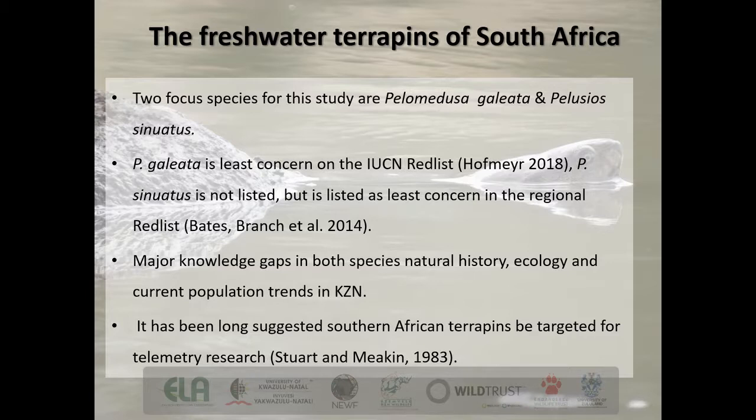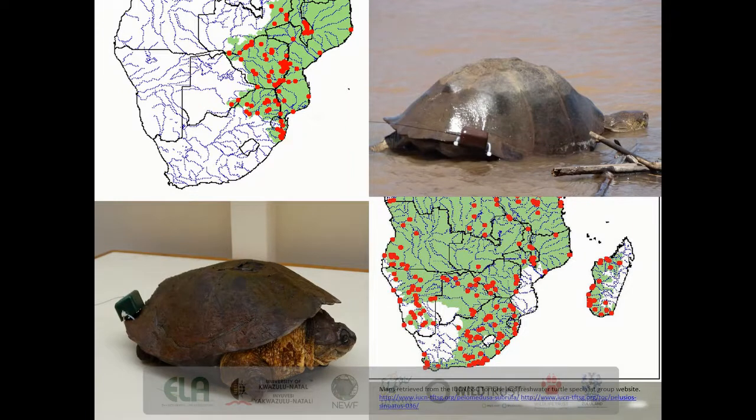There are major knowledge gaps for both species throughout their whole range, and we're going to focus specifically on both species in KZN. It's been long suggested that southern African terrapins be a target for telemetry research — Stuart Meakin suggested this for the marsh terrapin all the way back in 1983, which is 37 years ago today. In the period between that suggestion and the beginning of our work, there have been huge strides in the technology of telemetry tags, particularly in terrestrial environments but also in semi-aquatic and aquatic systems.